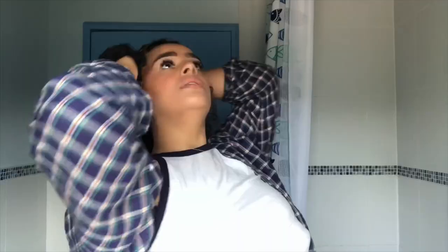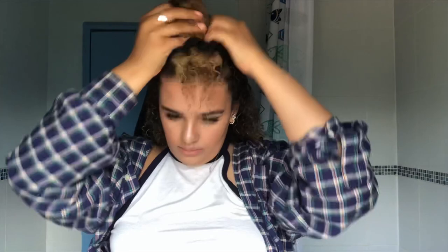Then I go in with my Cantu Natural Hair Coil Calm Detangler, which helps define my curls. As you can see, some are defined and some aren't, and I get quite frizzy hair. I start by putting my hair into two sections, then I finger detangle first because you can get knots after shampooing. Then I spray the coil detangler on each section and bring it through.